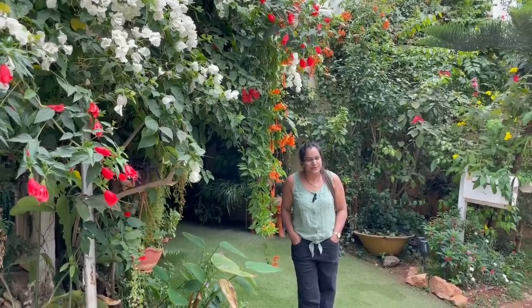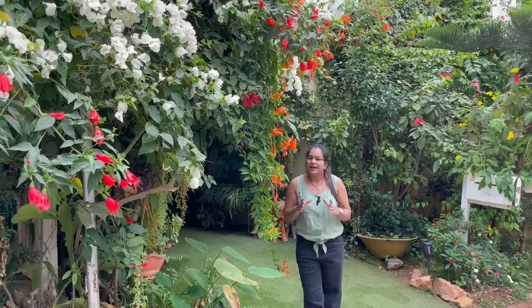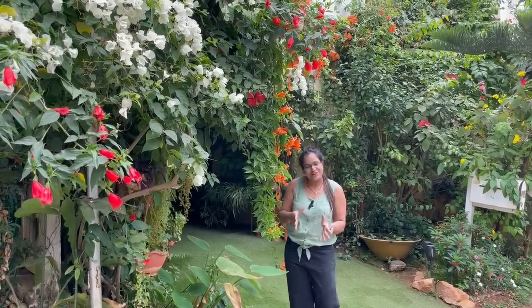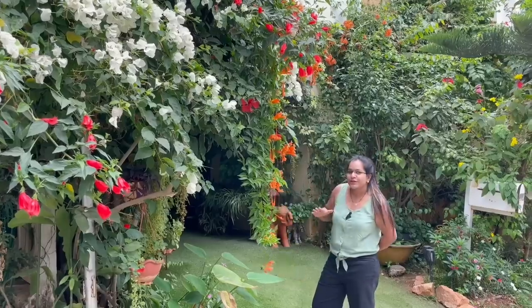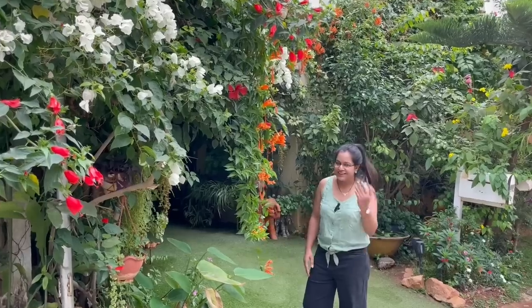Hey everyone, welcome back. I'm Swati and you're watching Backyard Gardening. Today's video is a highly requested video. Most of you wanted me to take you on a quick tour to my front garden or home entrance porch area. So today I'll be taking you on a quick tour to my home entrance, which is the front garden area. Let's get started.